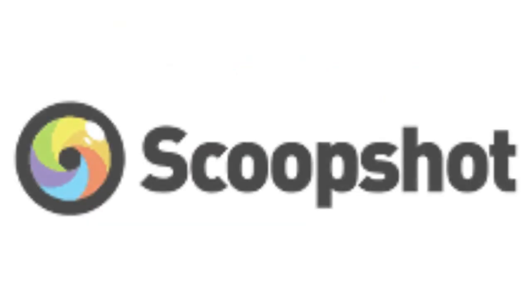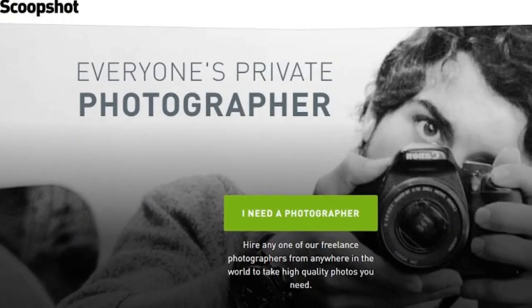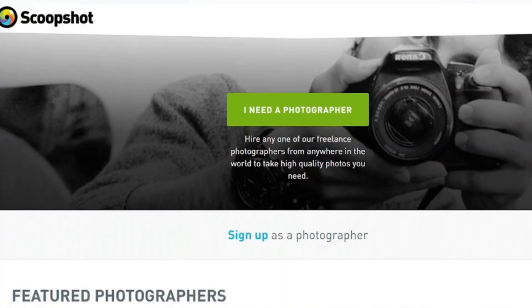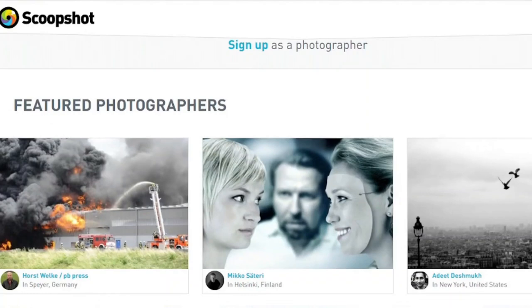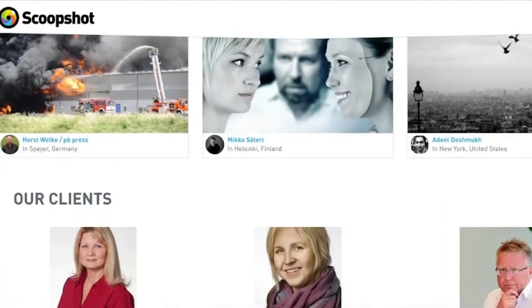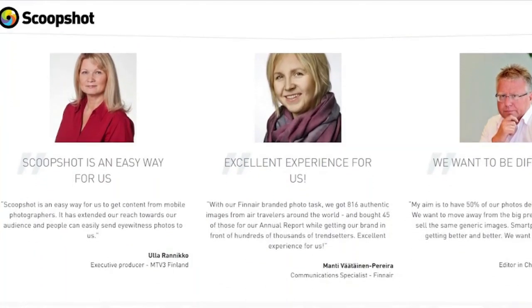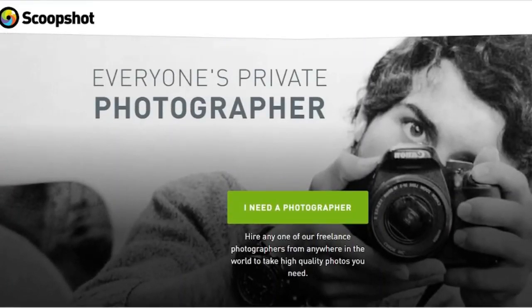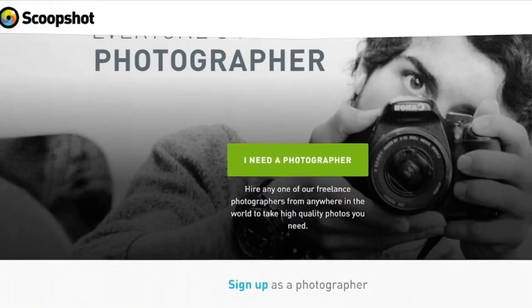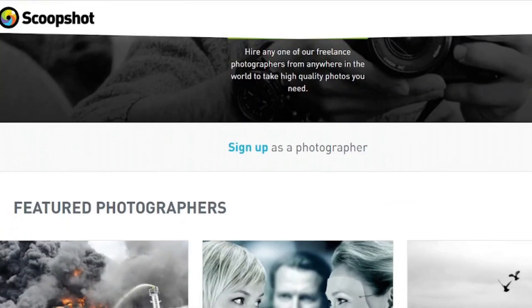4. Scoop Shot. Scoop Shot is another excellent photo selling software that works a little differently — it hosts a daily contest that recognizes and awards exceptional users. One feature that sets Scoop Shot apart is the ability to choose your own sales prices, allowing you to account for the time and effort you put into capturing photos. Companies can search for images based on a person's name, location, or genre. To sell faster, you must mention your location and experience, along with a portfolio of at least nine recently taken images.